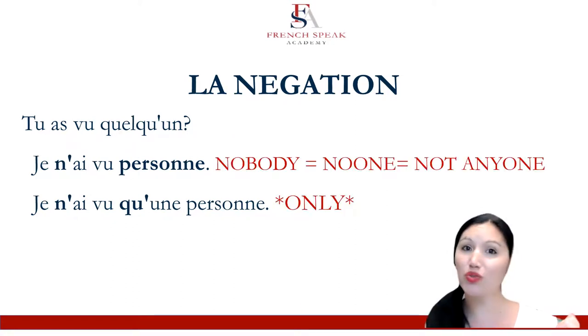So we have: Tu as vu quelqu'un? Did you see someone? Je n'ai vu personne — there are probably three translations: nobody, no one, not anyone. They're all the same thing for a French person: ne personne. And je n'ai vu qu'une personne — I put a few asterisks around that one. It is 'only' — not a negative in English, but it falls in the negatives for upper beginner A2 in French. So it's in our list.